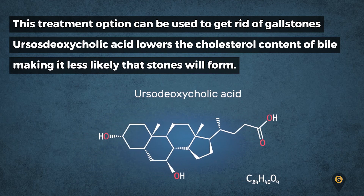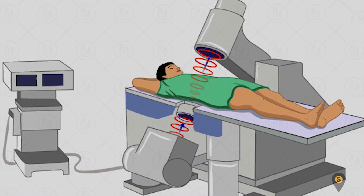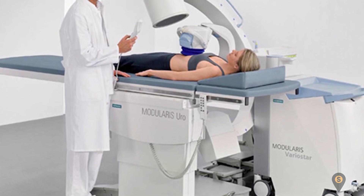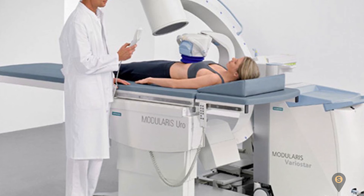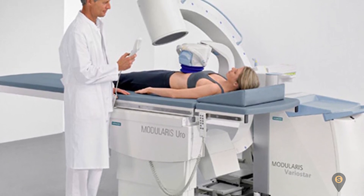Lithotripsy is an uncommon treatment option for gallstones. It is carried out using ultrasound shock waves to break up gallstones into smaller pieces, which can safely pass in the stool. It's advised to use this treatment when there are only a few gallstones present.